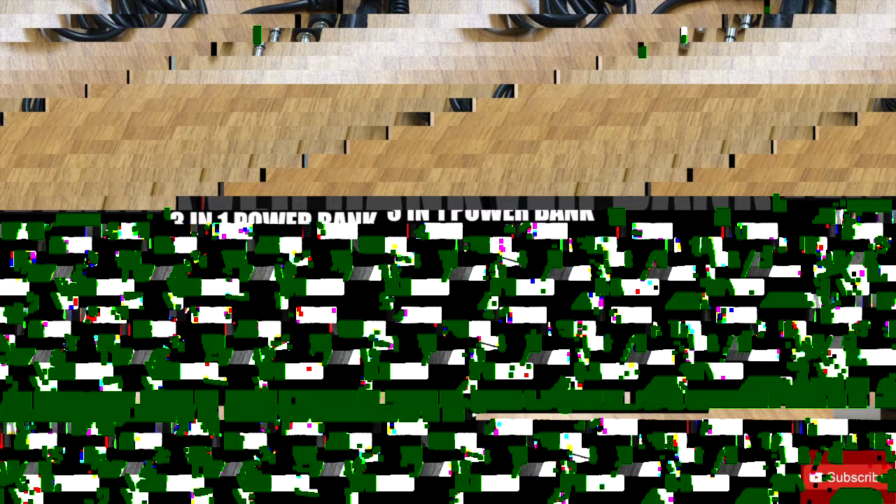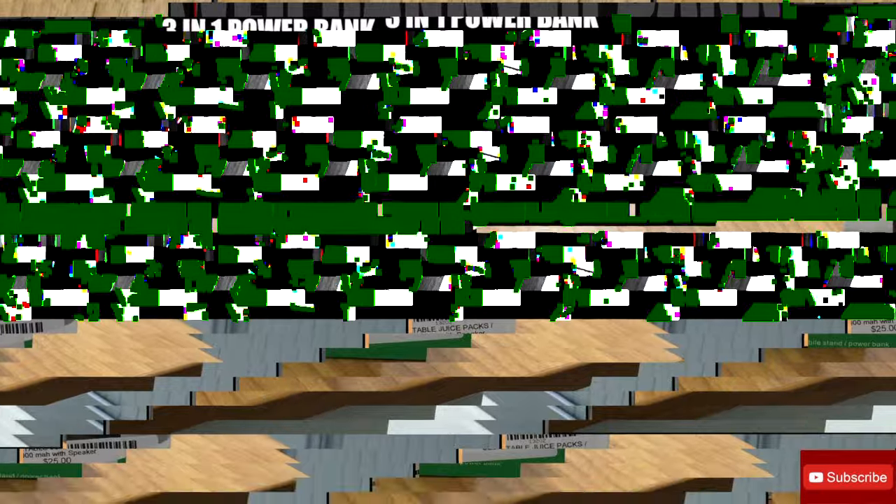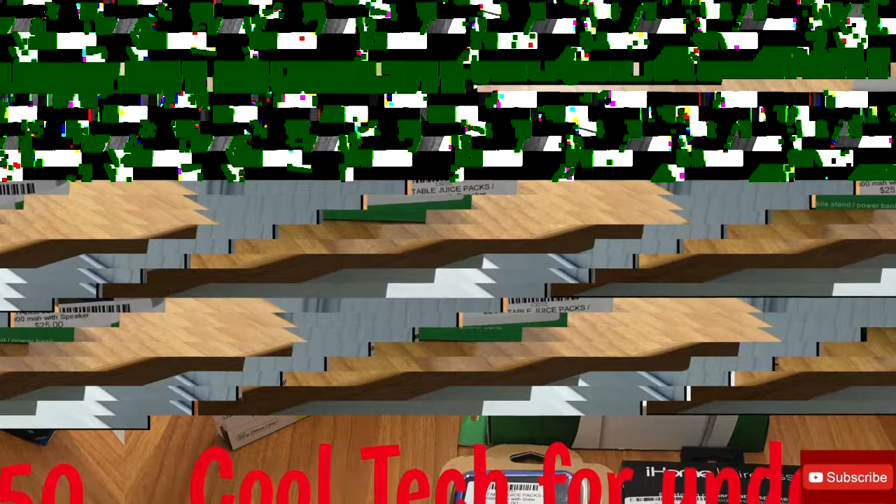Well, that's pretty much it folks. This has been cool tech for under fifty dollars. All this tech is available at Tech Hub in the Grammarche building. Go to Rich or any one of his helpful, friendly staff and they'll set you up and take care of all your needs. Have a great holiday folks, see you next time.